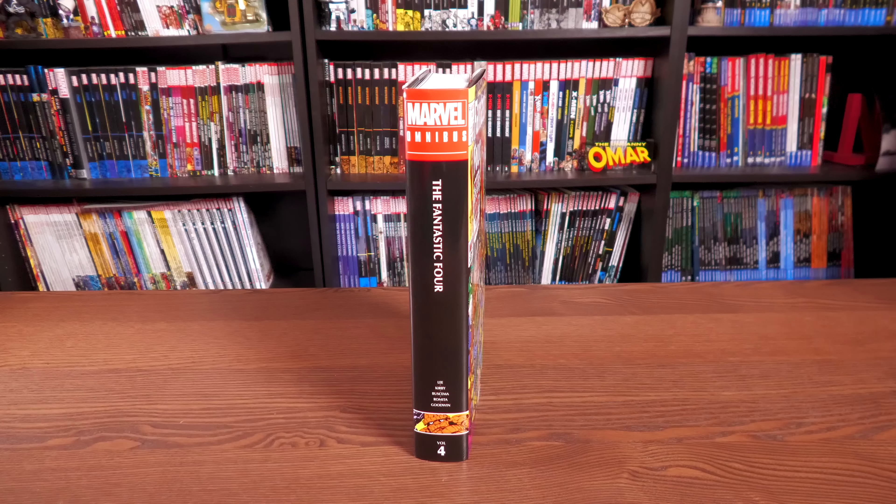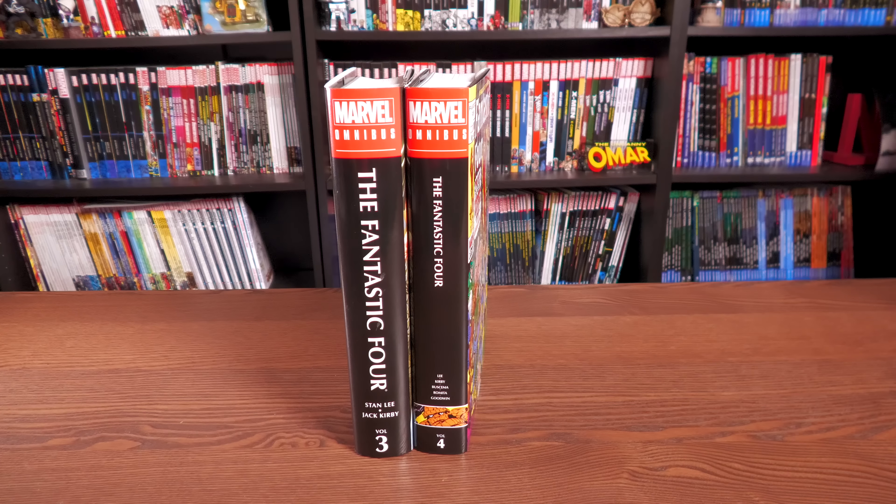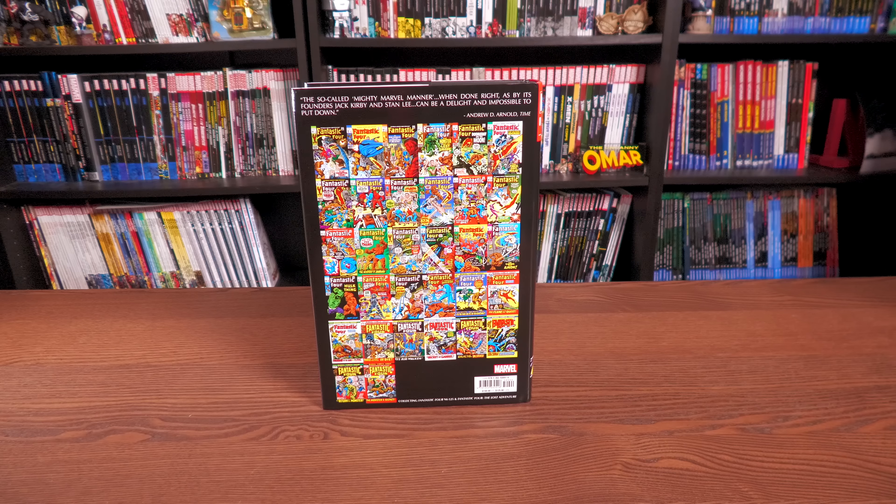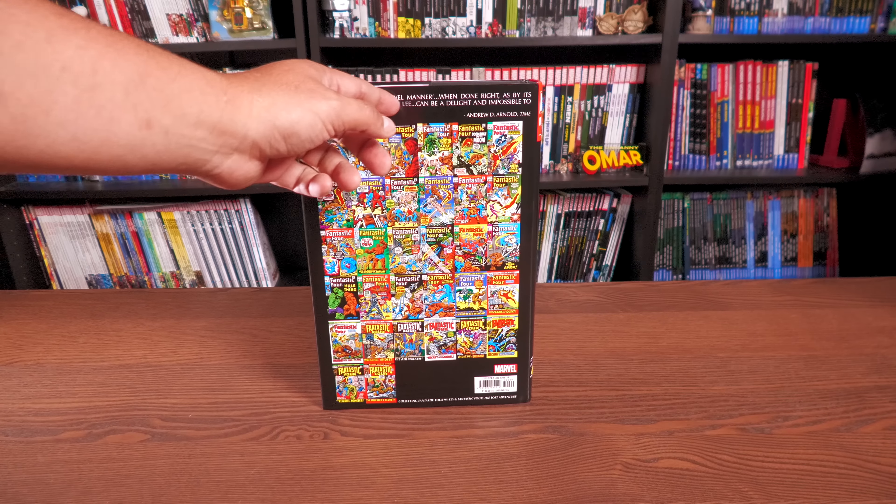Let's take a look at the spine. This is the new design Marvel has been using for their reprints of Silver and Bronze Age books — books that didn't really have a picture down at the bottom. This is Volume 4. Here's what it looks like next to the old spine design, and here's what it looks like next to the newer designs, so you know exactly what you'll be looking at on your shelf.